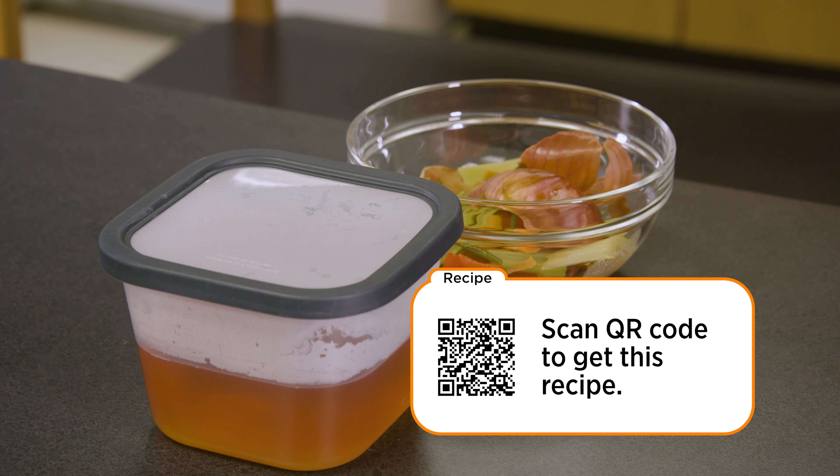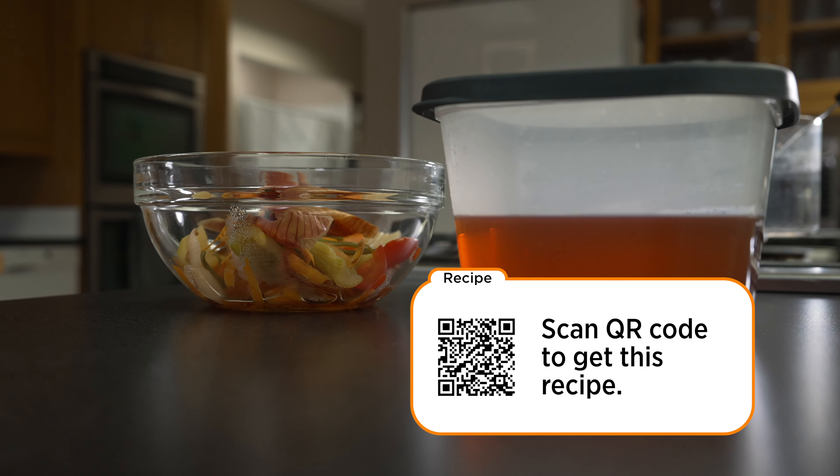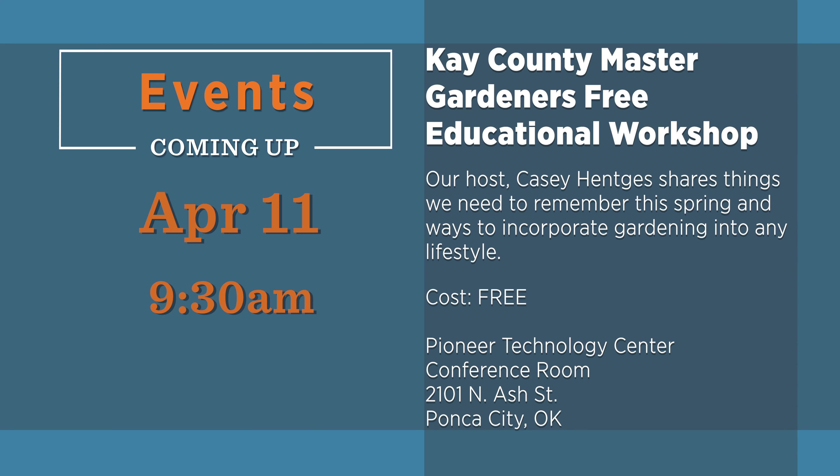For this recipe and more like it, scan this QR code. There are a lot of great horticulture activities this time of year — be sure and consider some of these events in the weeks ahead.